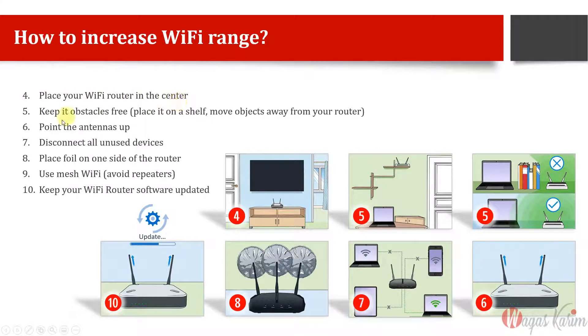Number four: place your Wi-Fi router in the center of your home. Don't place it near the garage or gate while browsing from the last room — signal strength will be too low. Number five: keep it obstacles-free — place it on a shelf up high and move objects away. Number six: keep the antennas pointing up. Many homes have kids who rotate or unplug antennas, so place them properly.